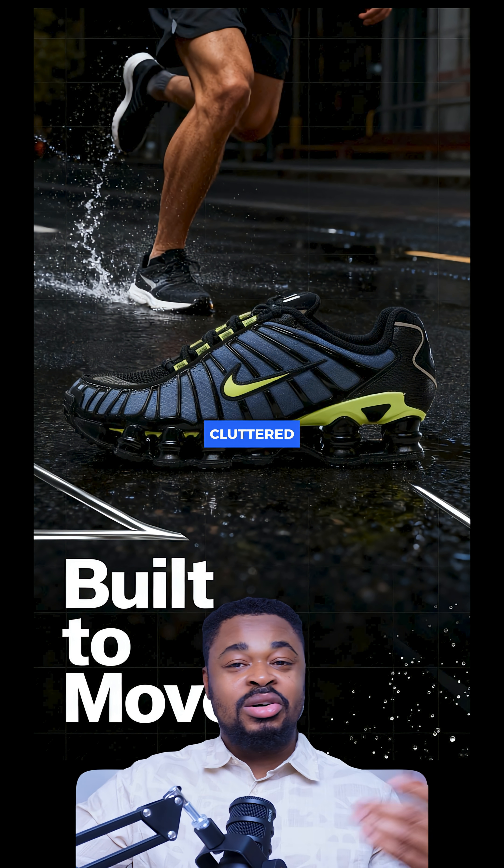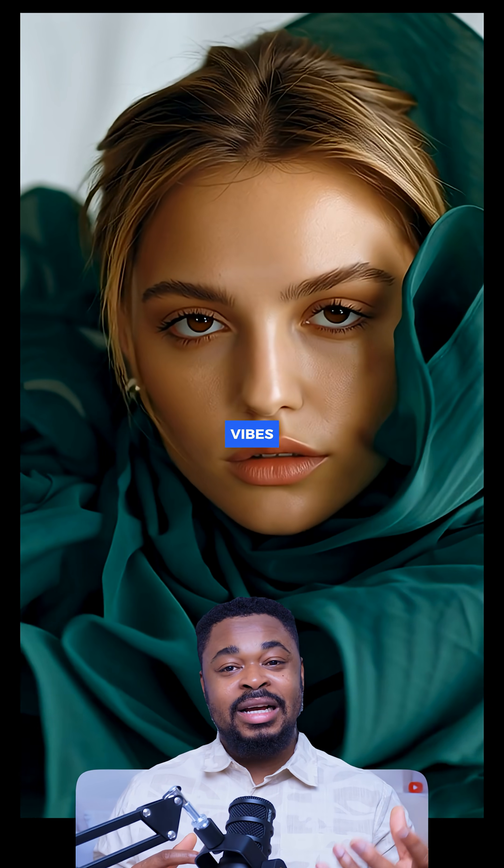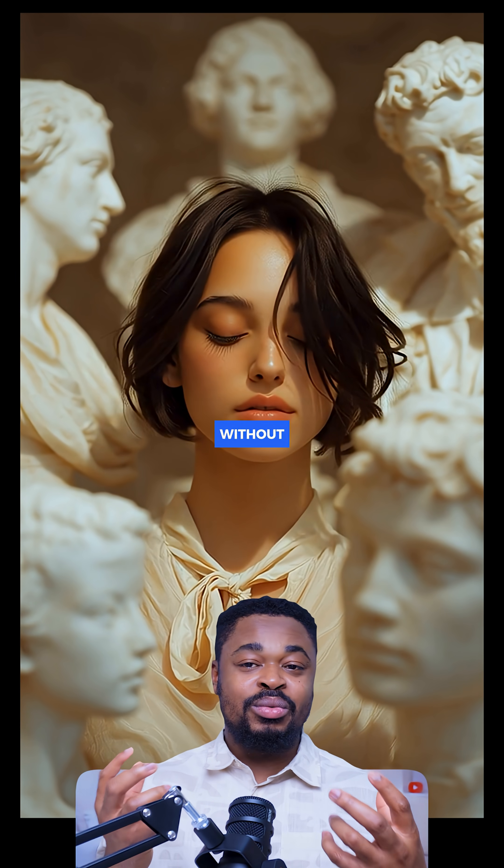The images don't feel random or cluttered — subjects are placed properly. It handles realism and cinematic vibes very well. Faces look natural and details are sharp without being over-processed.